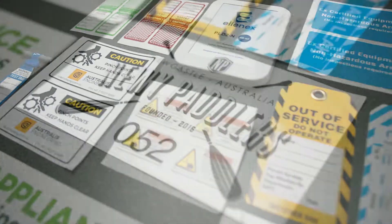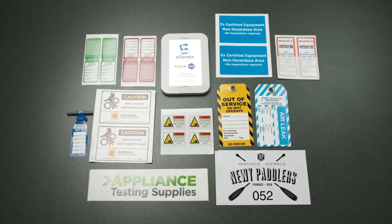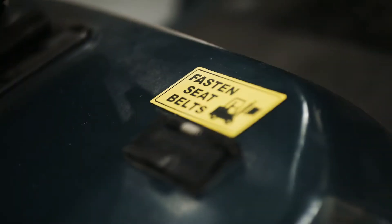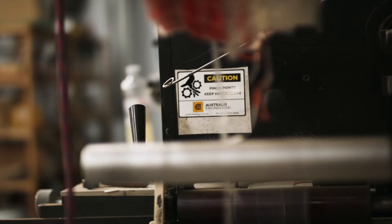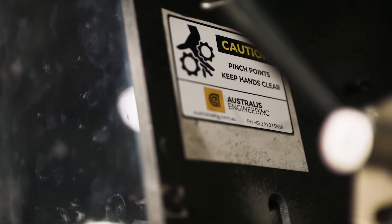For over 10 years, XL Print have been specialising and perfecting 100% Australian industrial strength labels that have proven to stand the test of time. We manufacture them specifically for harsh environments and industries that require a durable and tough label that is second to none.